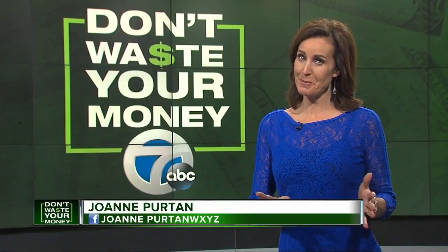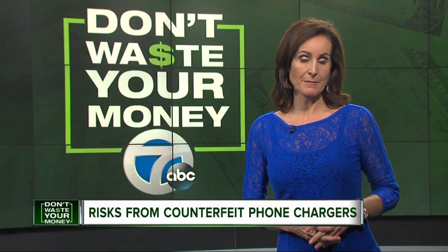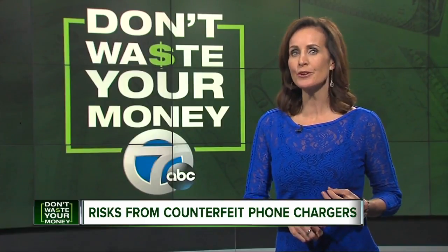The holiday season is the peak time for buying electronics and the accessories that power them all. But this year, we have a warning from Underwriters Labs about thousands of dangerous counterfeit chargers for sale.